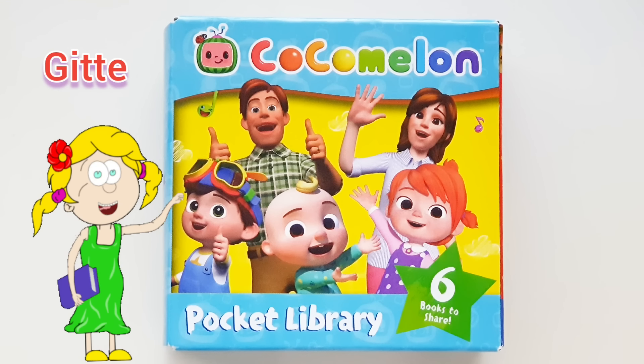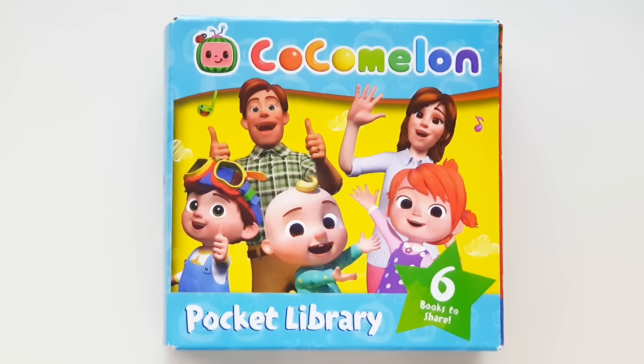Cocomelon pocket library — six books to share. Are you ready? Let's open it!